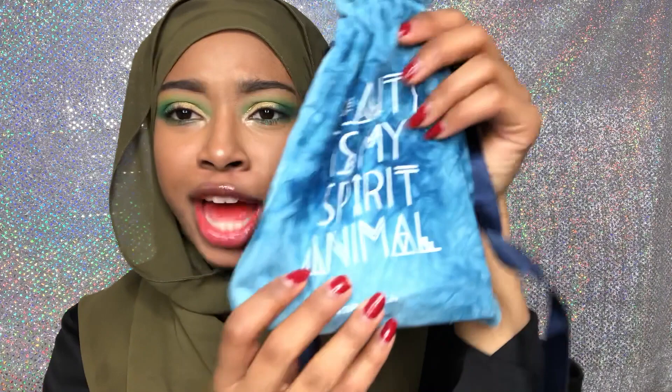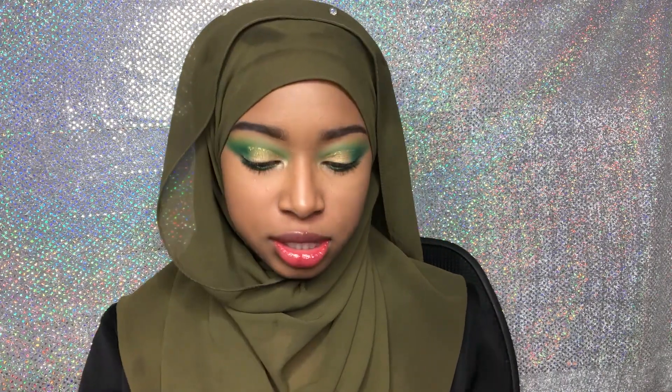Oh my god, this month's bag is so cute. What does it say? 'Beauty is my spirit animal.' Oh wait, I think I have to give this to my friend — this is so him. This bag is so cute. I'm just gonna pick one product out.